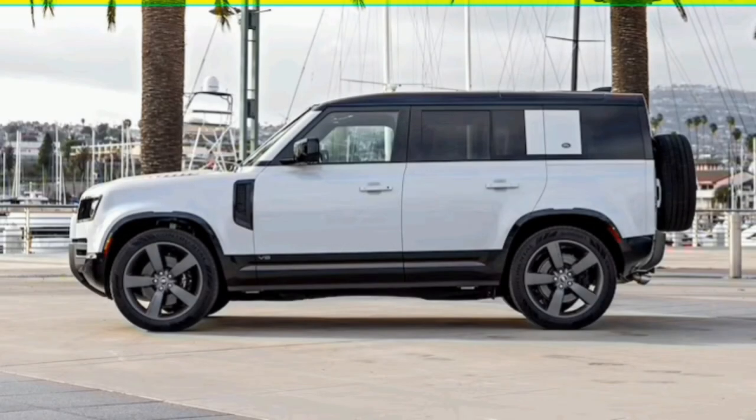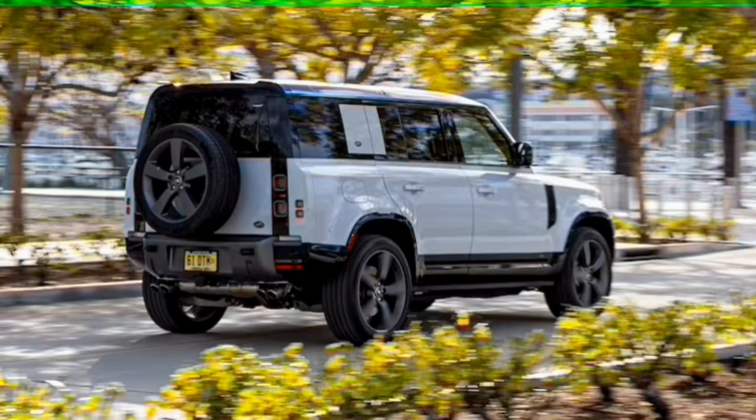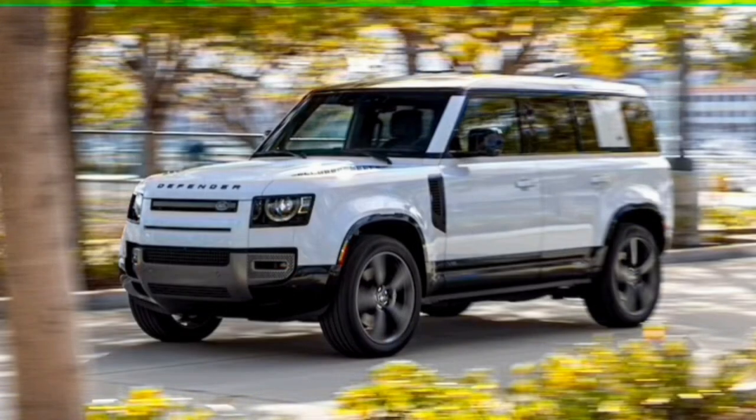The 2023 Land Rover Defender 110 V8 is incredibly fun to drive on the road. The strong engine produces plenty of grunt to get into and out of trouble, and it pumps a fantastic growl out of its quad exhaust tips. The eight-speed transmission fires off shifts quickly with appropriate firmness, and it holds gears long enough to take full advantage of the V8's power band. Switching the Defender into its dynamic drive mode, which is accessed through the terrain management system, unleashes the vehicle's full fury.